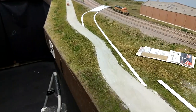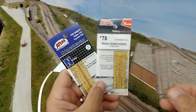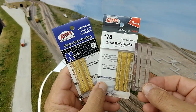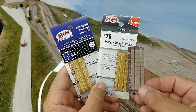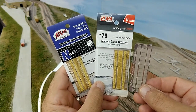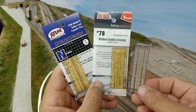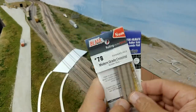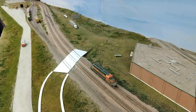I'm going to be using some BLMA modern crossing gray crossings. The one on my right was sent to me by BLMA way back when they first came out with these. These are the rubber crossings. The two that were sent to me came pre-painted, but I don't think they ever actually came out with pre-painted ones commercially.